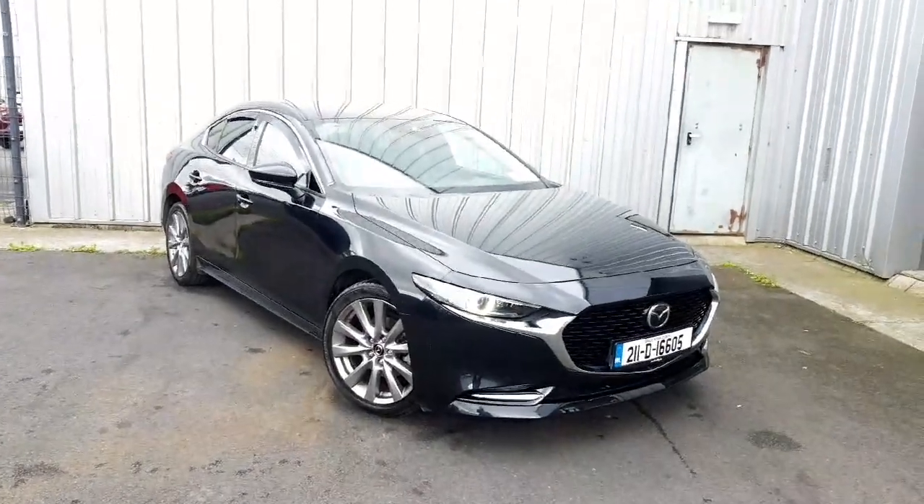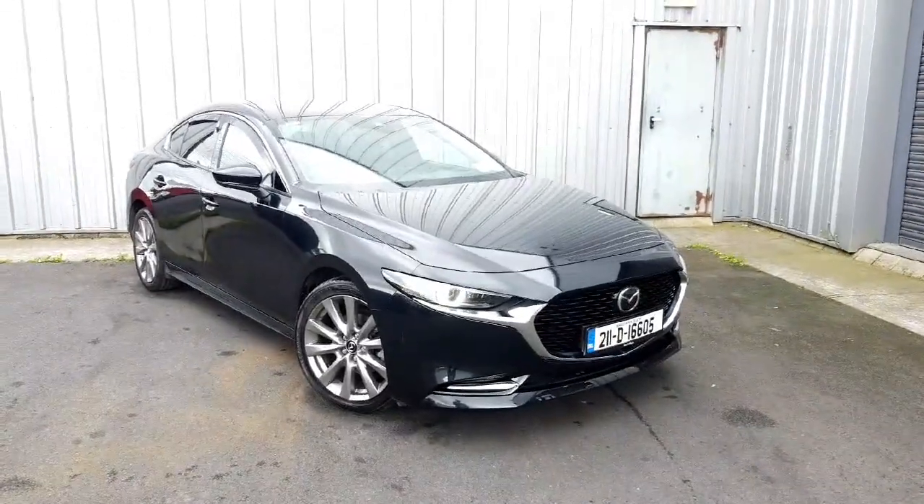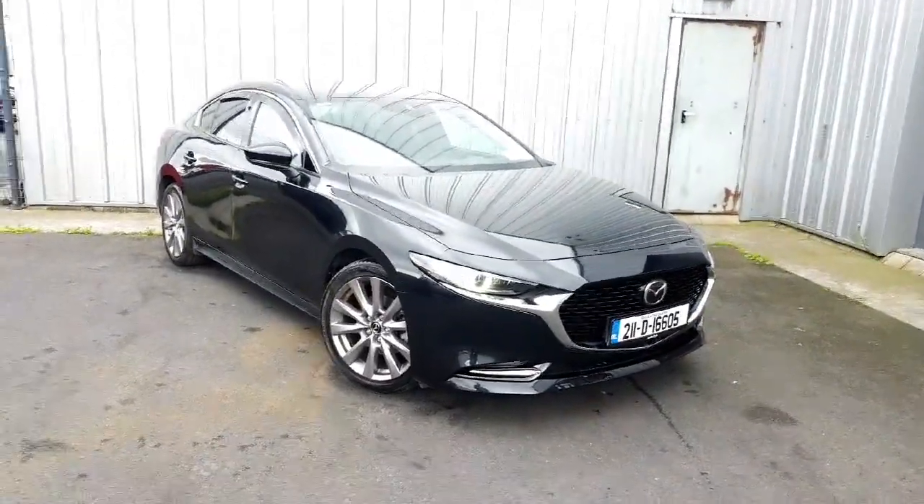Welcome to Geography Mazda. Today I've got a Mazda 3 Saloon Skyactiv-X engine, 196 brake horsepower, 6-speed manual gearbox, finished in jet black.